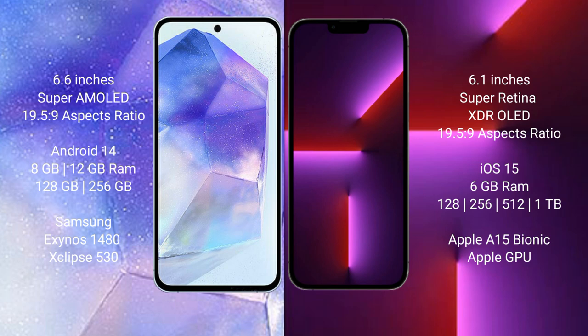iPhone 13 Pro comes with 6GB RAM, and 128GB, 256GB, 512GB, or 1TB internal storage options, powered by the Apple A15 Bionic processor with Apple's integrated GPU.